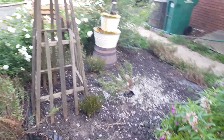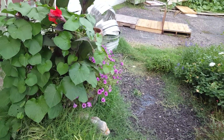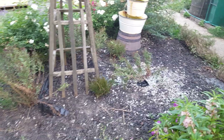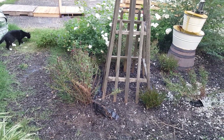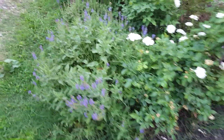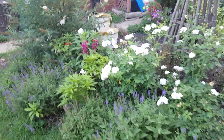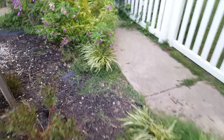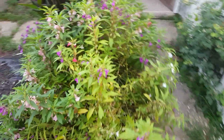This is what I'm calling the triangle garden and since we've been here it's been a few different things. When we first moved in it was all gravel, so it was kind of part of the driveway. Our first season we had raised vegetable gardens, but as the season goes on the vegetables get wild and crazy. I decided not to leave that in here — it was just too much. So since then it's been just a random flower bed.